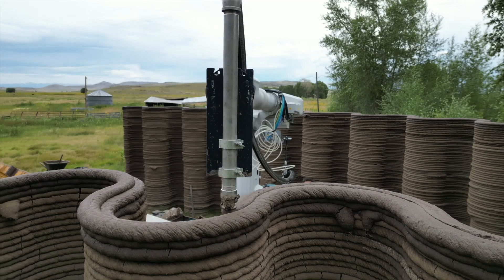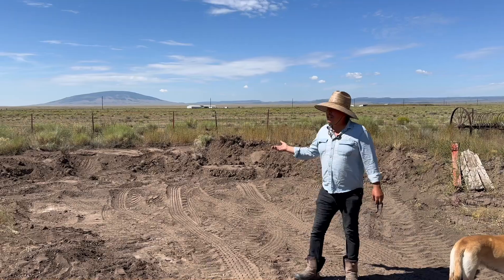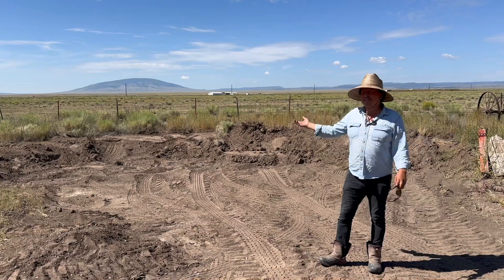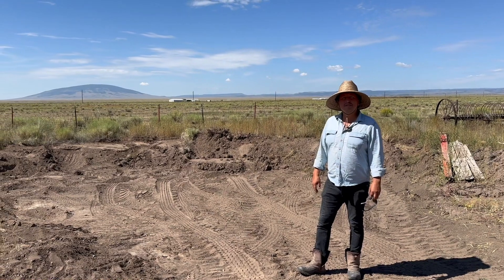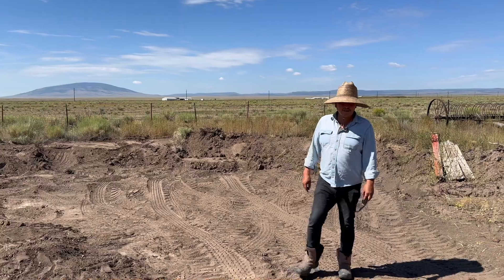We actually got to meet his mom, who was down the road stacking some lumber. The material just comes from the land, and this is the site for excavating where they've done all these tests and experiments. It's an alluvial soil with gravel and clay and sand — very simple.